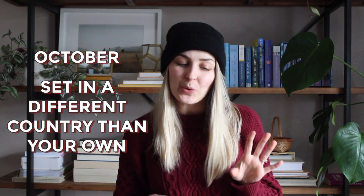For October, the prompt is to read a book set in a different country than the one you're in. I have several options — books from the Outlander series set in Scotland and France, or a World War II historical fiction. The one I definitely own that's set in a different country is A Thousand Splendid Suns by Khaled Hosseini, which is fully set in Afghanistan. I also have The Kite Runner but that's half set in the States. I've been wanting to read Hosseini's work for a while.